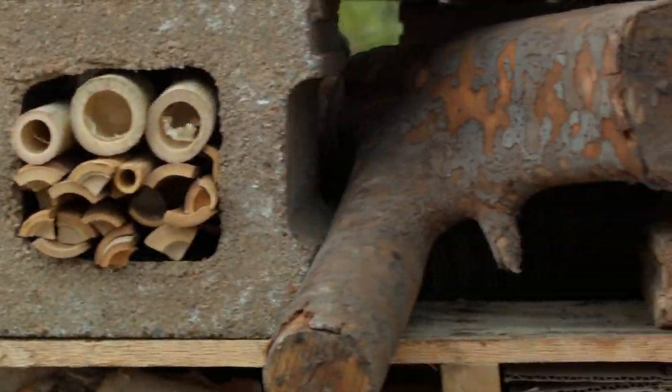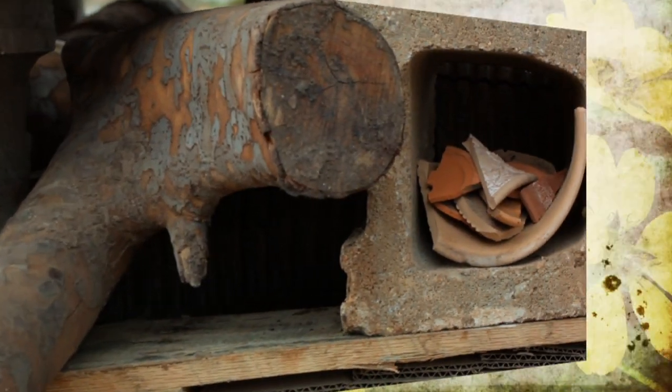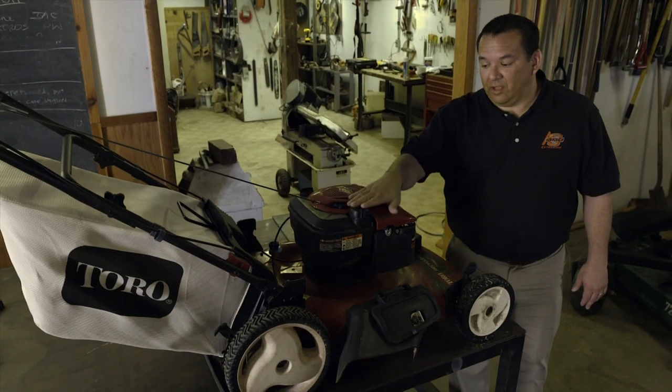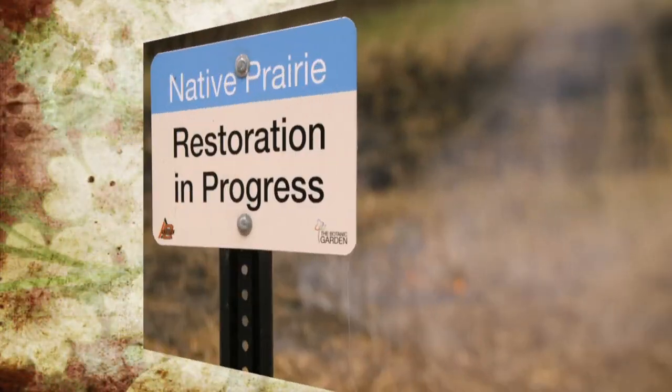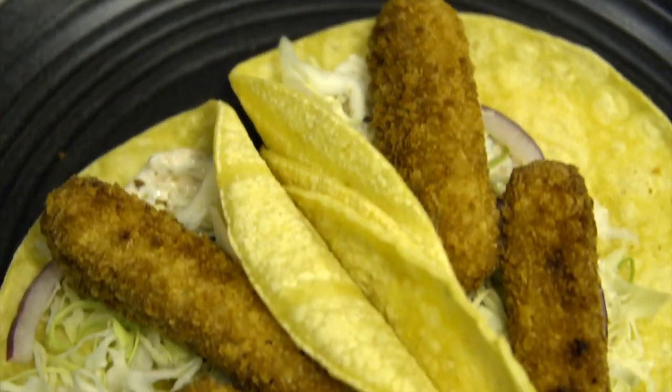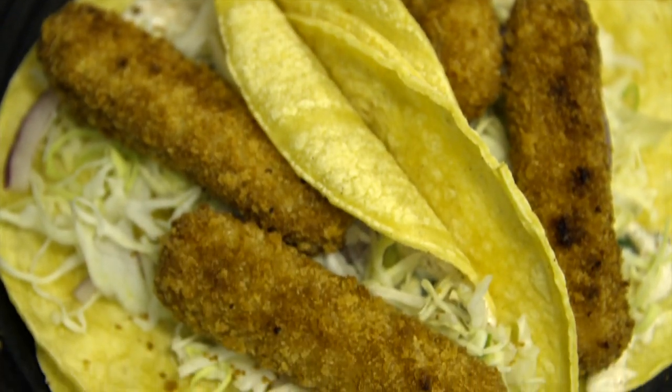We build an insect hotel out of found items in the garden. Turfgrass specialist Justin Moss has tips and tools to get our mower ready for spring. We take part in a prescribed fire at the Botanic Garden at OSU, and Barbara Brown prepares Baja fish tacos.